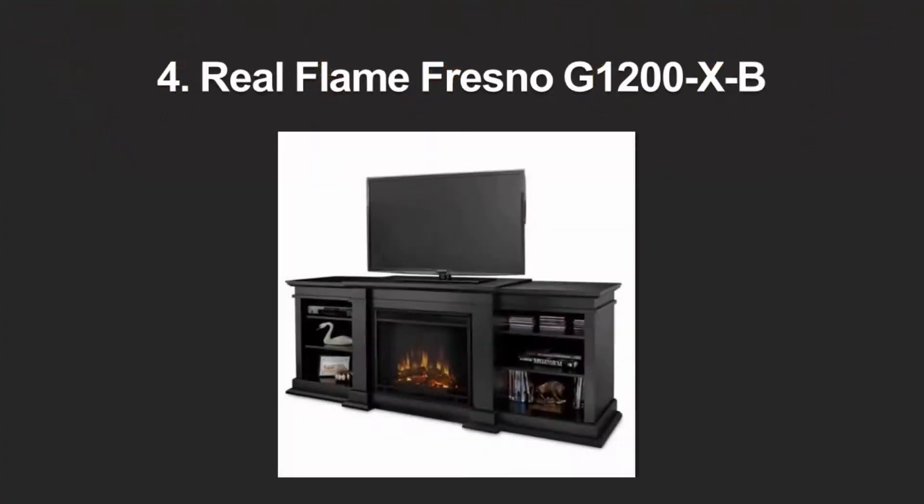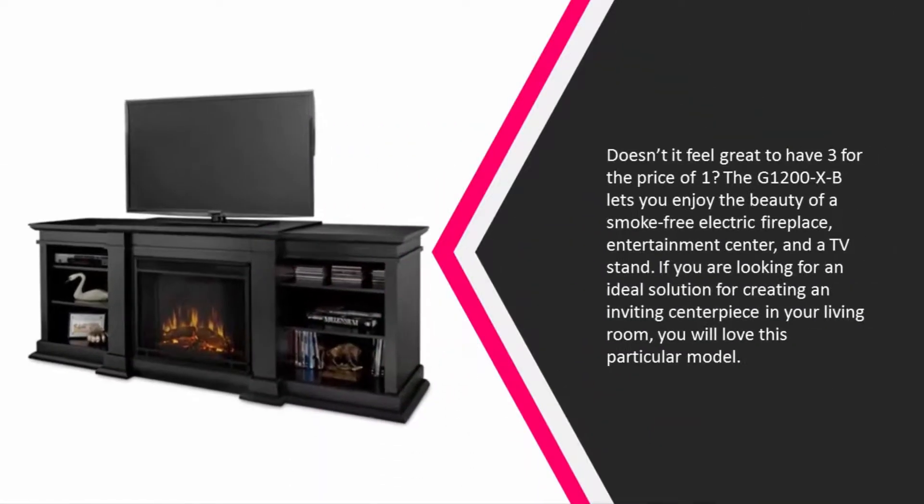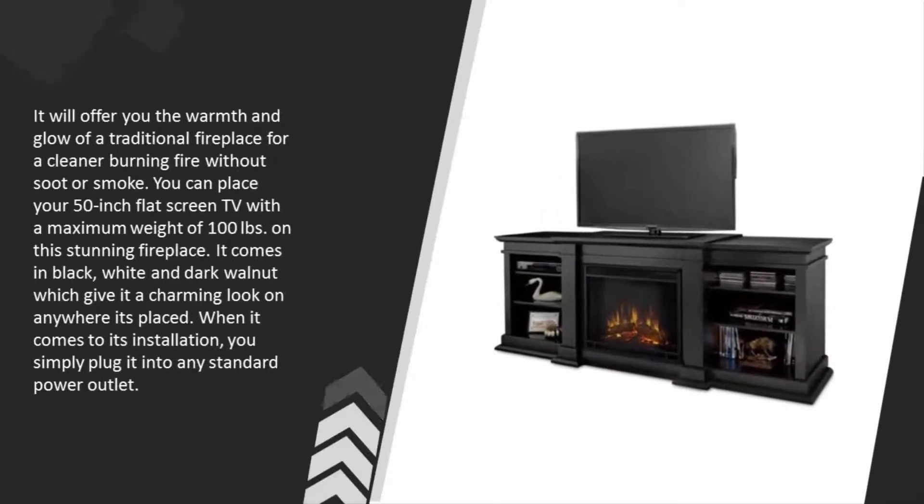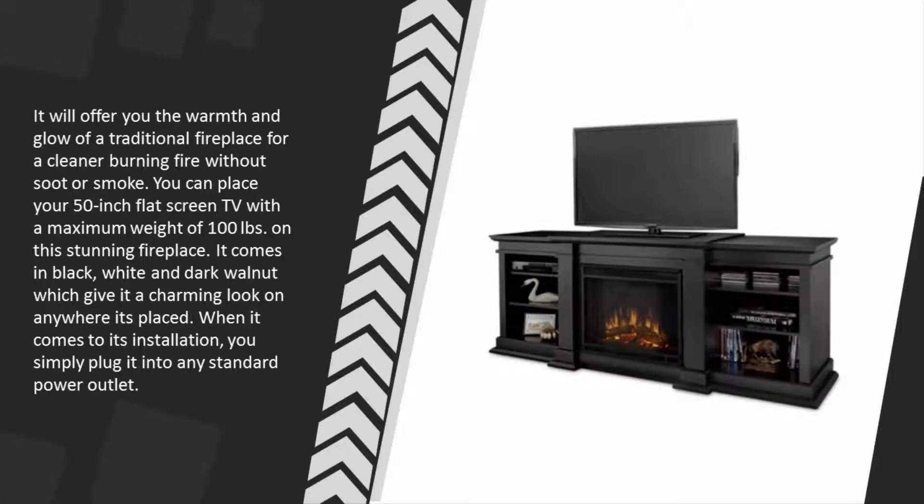At number 4 — doesn't it feel great to have three for the price of one? The G1200XB lets you enjoy the beauty of a smoke-free electric fireplace, entertainment center, and a TV stand. If you are looking for an ideal solution for creating an inviting centerpiece in your living room, you will love this particular model. It will offer you the warmth and glow of a traditional fireplace for a cleaner burning fire without soot or smoke.